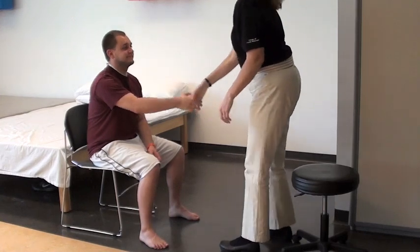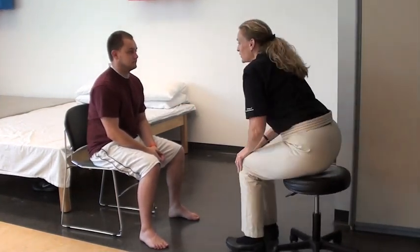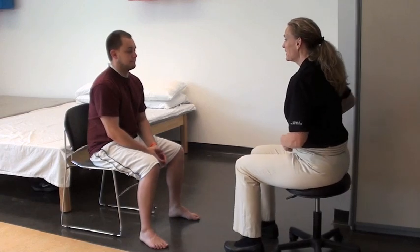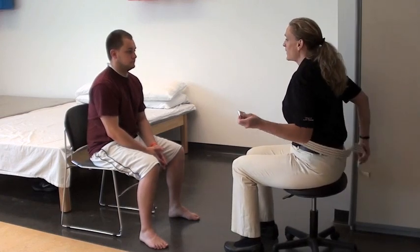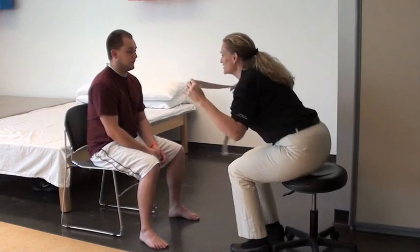Hi Ryan, I'm Wendy and I'll be your physical therapist today. What we're going to be doing today is looking at your ability to sit comfortably. And to test that, I'm going to be asking you to be reaching pretty far. So I'm going to go ahead and put a gait belt on you so that I have something to hold on to.